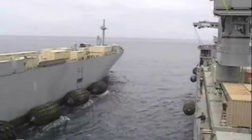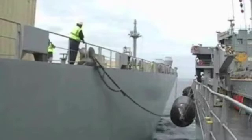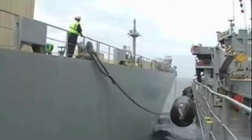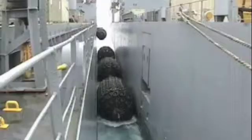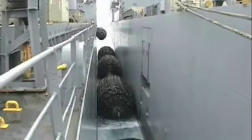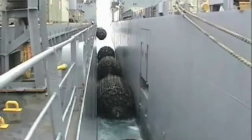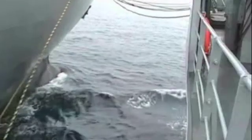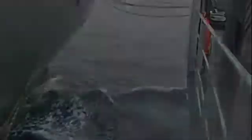For years the Navy has wanted to do cargo container transfer from ship to ship at sea. The challenge with that is that the ships are moving due to wave motion, so there has to be a way to compensate for the relative motion of the two ships generated by the waves.